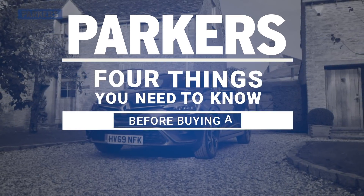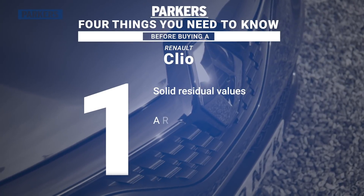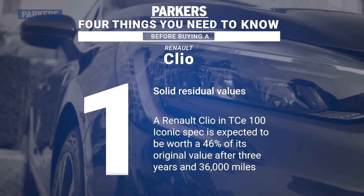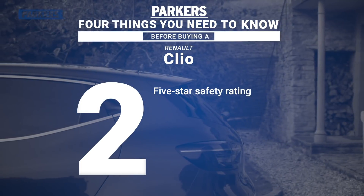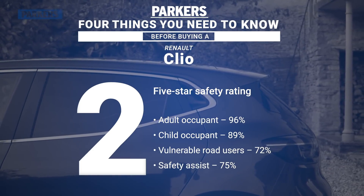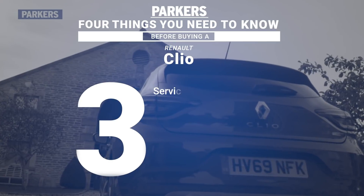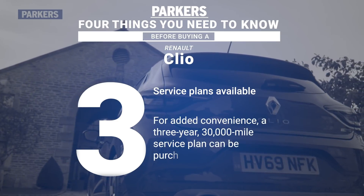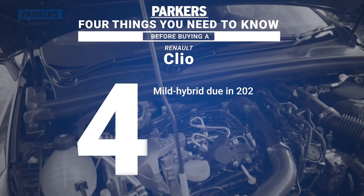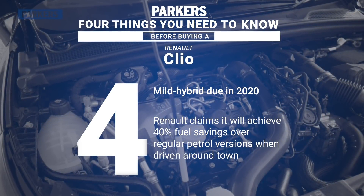Here are four things you need to know before buying a Renault Clio. After three years and 36,000 miles, a 100 horsepower petrol Clio in Iconic spec will be worth around 46% of its original value. When assessed in 2019, the Clio achieved a five-star safety rating, scoring 96% and 89% for adult and child occupant protection respectively. Renault is offering a three-year, 30,000-mile service plan for £499, and a mild-hybrid petrol version is set to join the range in 2020.